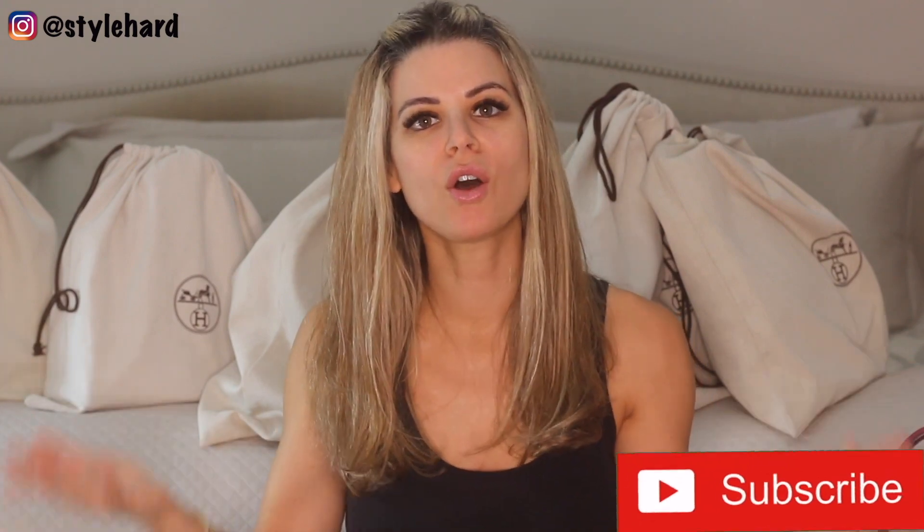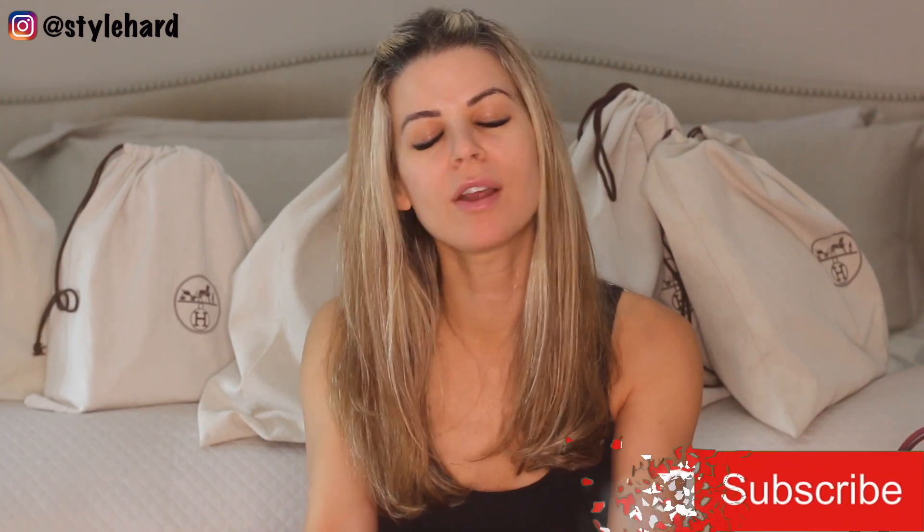Welcome back guys. If you're new here, hi — happy to have you. If you love videos like this, make sure you subscribe because I do videos like this all the time and I'd love to have you part of my Styleheart community. Now let's jump right into some of the most exquisite handbags in the world — all handcrafted Hermes. Hermes bags are some of the most coveted bags in the world. Some of them are really hard to get. I'm going to tell you about each one, what I love about it, what's so special about it, and all the little details.